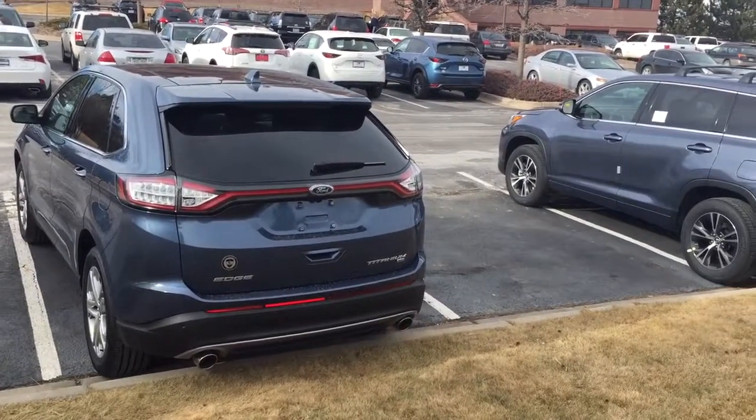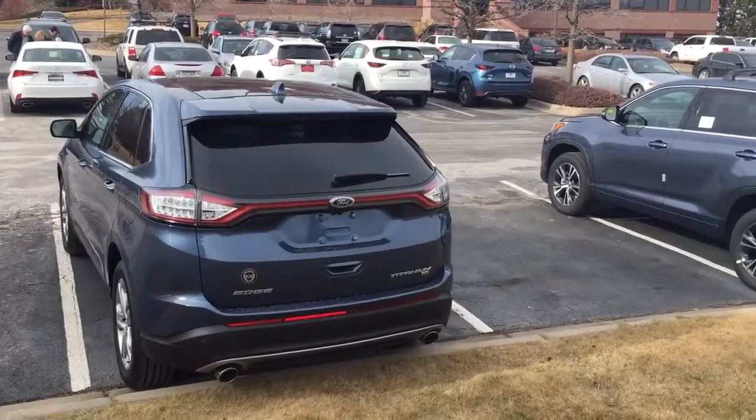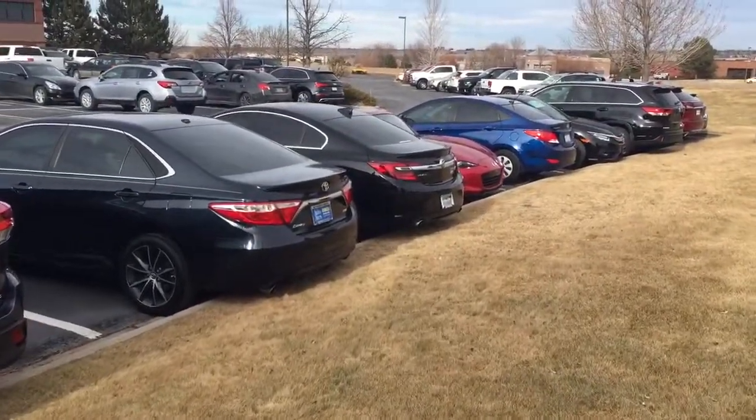Being completely brand agnostic, as we are at the brokerage, we can do that. We can bring the Ford and the Toyota next to each other for you to check out. The Toyota and the Buick — who would have thought?